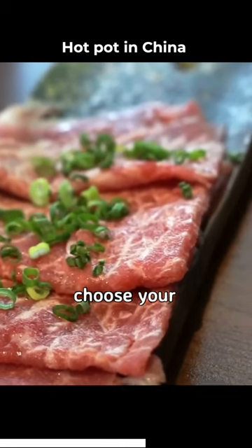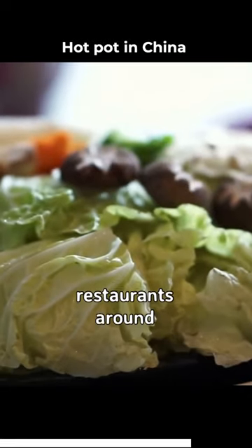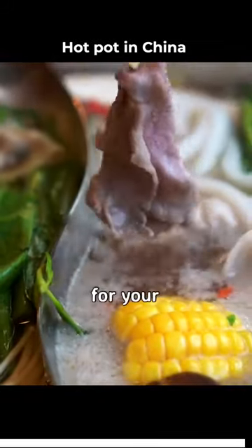Next, choose your meats, seafood and veg ready to cook in the soup. In many Chinese restaurants around the country, you can find various different sauces for you to choose from as a dipping sauce for your food.